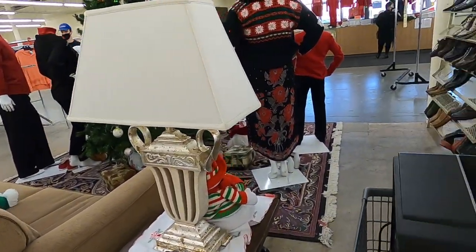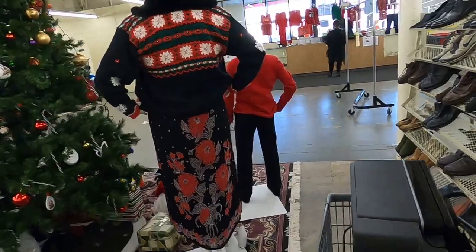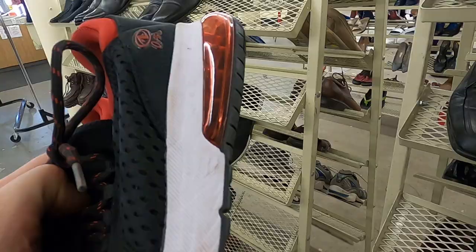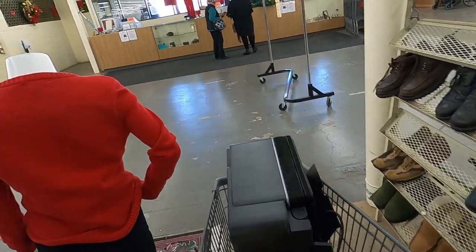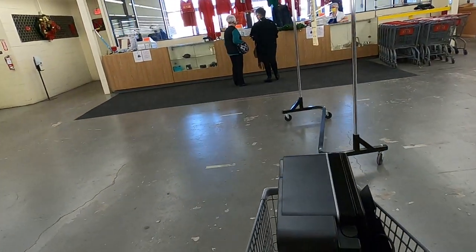I like how they decorated the store here — they put up some mannequins and a Christmas tree on a couch. I see some other shoes but they're kind of just generics, so I skip out on those as well.